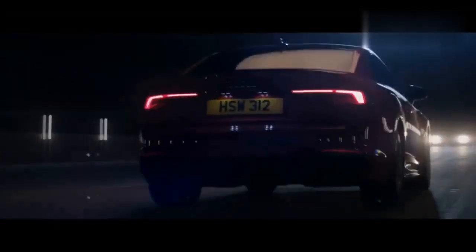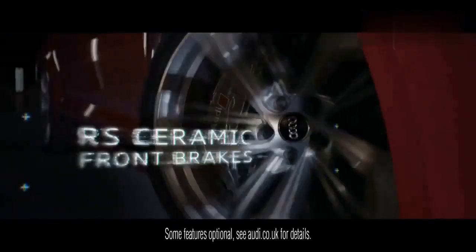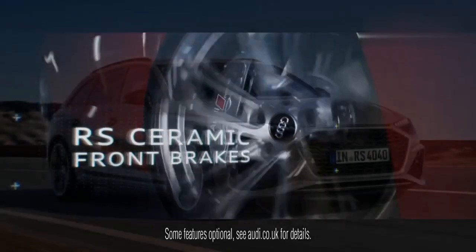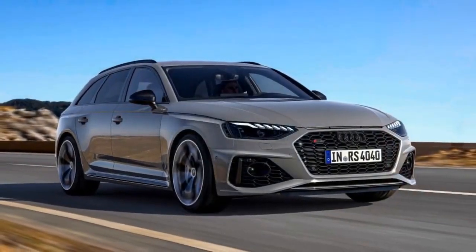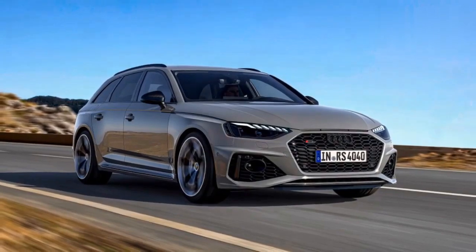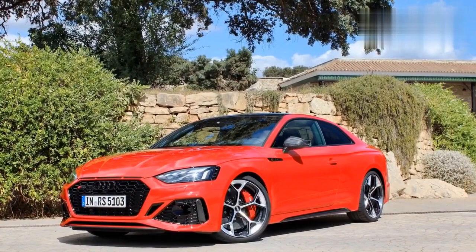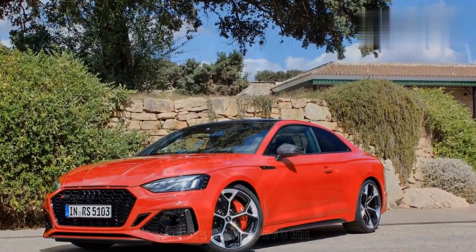The 20-inch wheels are the biggest change — some 4.4 pounds lighter than regular RS5 wheels, featuring a mill-cut design. Sadly, the US will only have access to these wheels in gloss black, so you miss out on the diamond-turned finish. The brake calipers are also only offered in red, while other markets will have access to blue and black.